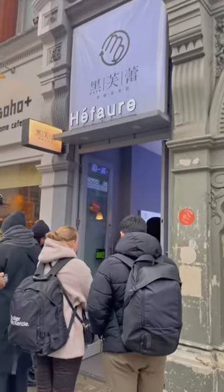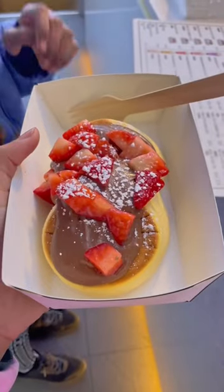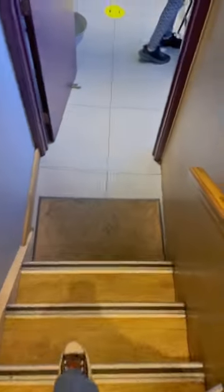The first stop was Heifer. I got a strawberry and Nutella soufflé which looked fab, and we went downstairs. I didn't know they had a downstairs because I've been here before. It was so delicious.